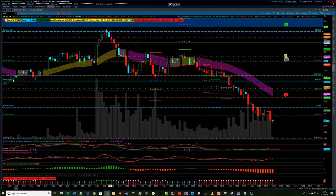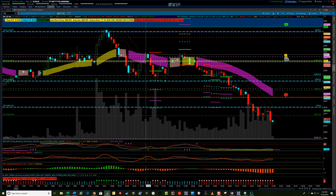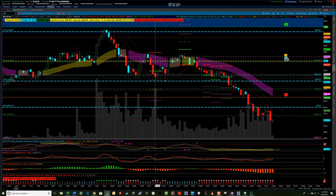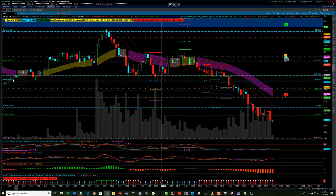Anyway, we had a push up and we did find resistance at this low-volume node that I had in the levels here. We pulled back and we did a lot of chopping around. This 11 to 11:30 window gets into the European close, and I usually by 11 o'clock I'm not doing really much. I'm kind of waiting until the afternoon session to see what's going to happen.